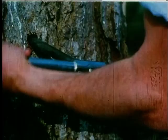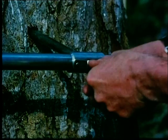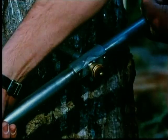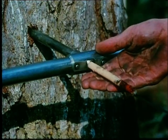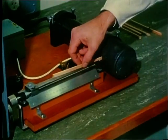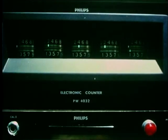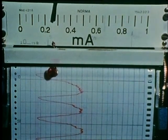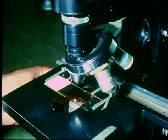Samples of wood are also taken from each selected tree using an increment borer. Strips prepared from these samples are examined for wood density using a beta ray densitometer, and the density is recorded automatically on a chart. The wood is also examined for fibre length to assess its suitability for paper making.